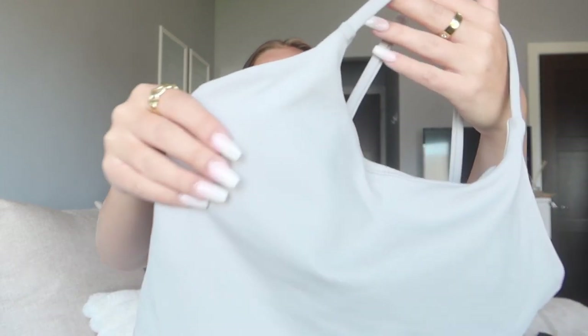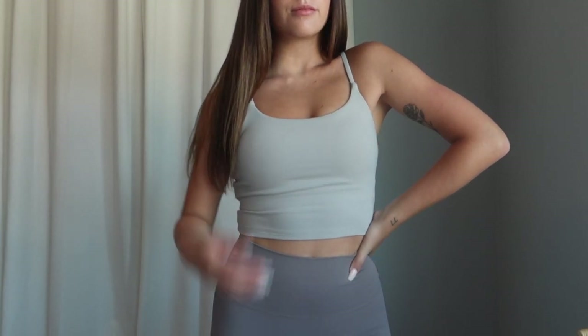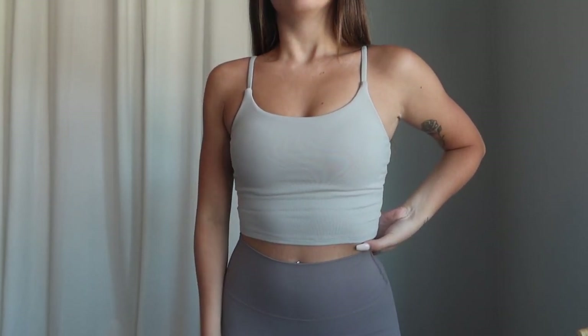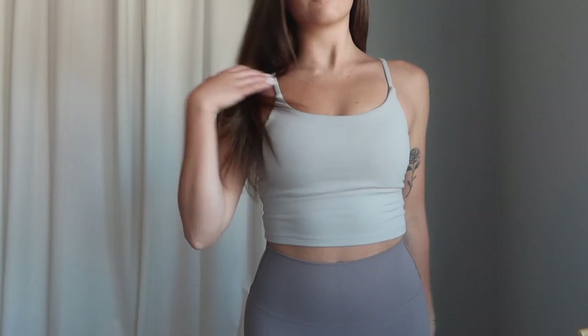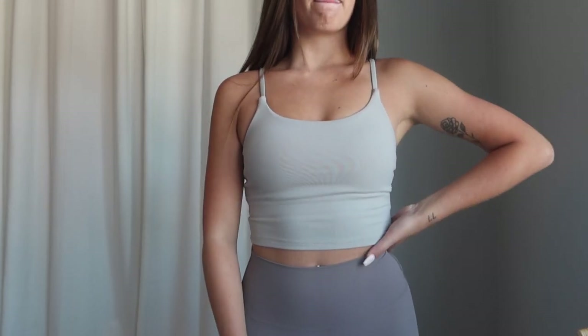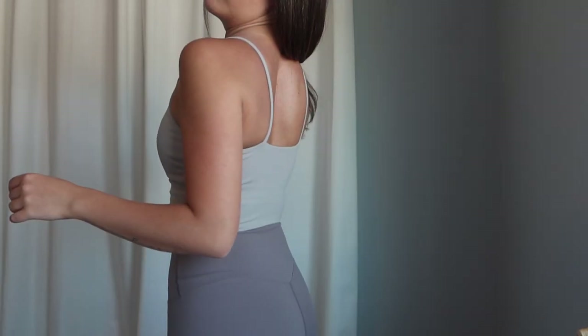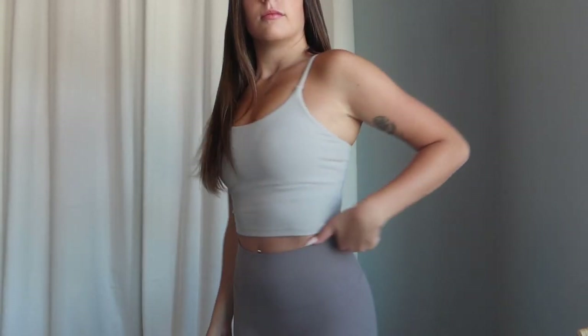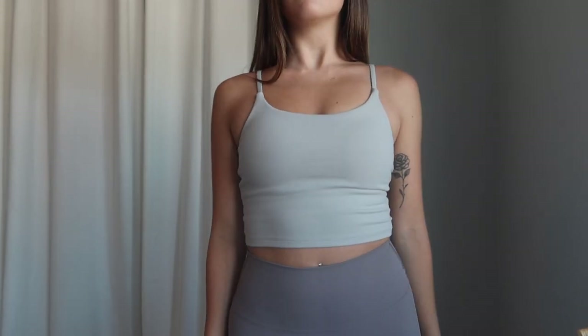I picked up that sports bra tank top in another color — thank goodness, because I'm obsessed with it, and honestly I'm just going to have to go back and get it in every color. I grabbed it in this beautiful light sand-taupe color. It's the same as the black sports bra — double-lined, with that lining on the inside right below the padding for extra support, super stretchy. It feels like freaking butter on your skin. I need this tank top in every single color they sell.